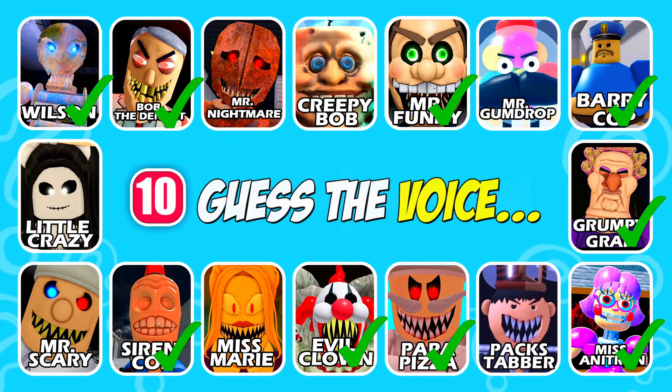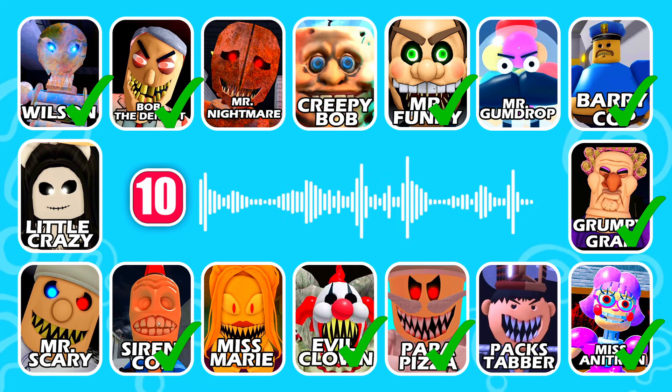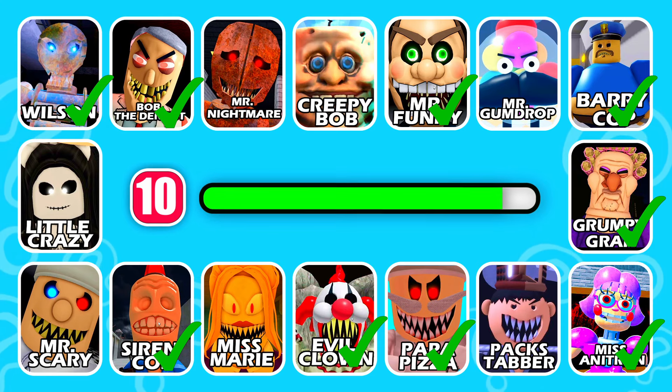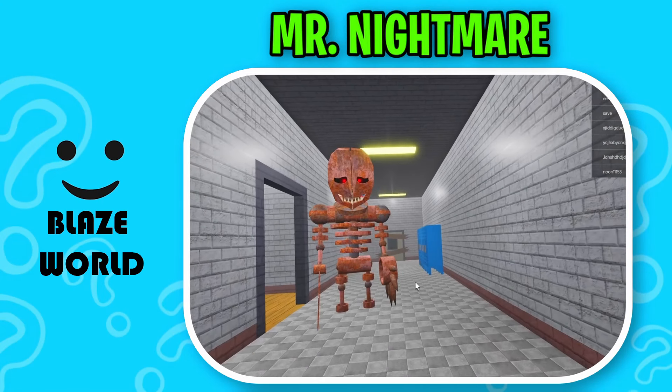Who's the next character in line? This character has the ribs exposed. Brilliant answer, it's Mr. Nightmare!